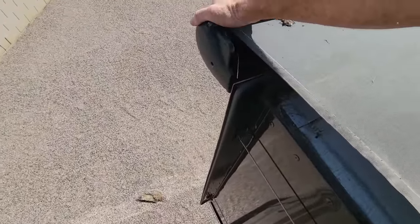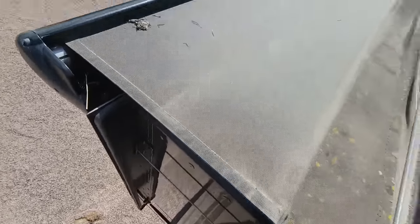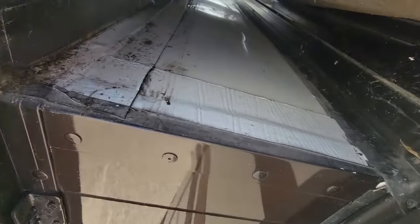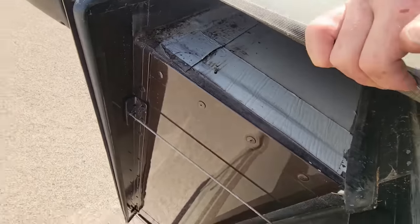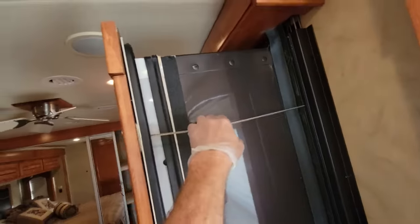I want to grab the hardware and make sure it isn't loose — and it doesn't seem to be. We'll take a look at the roof — I don't see any issues. Make sure we have four good cables on the side. When you retract the room from the inside, you should look inside and make sure you don't have a missing cable. You should have eight cable ends total.